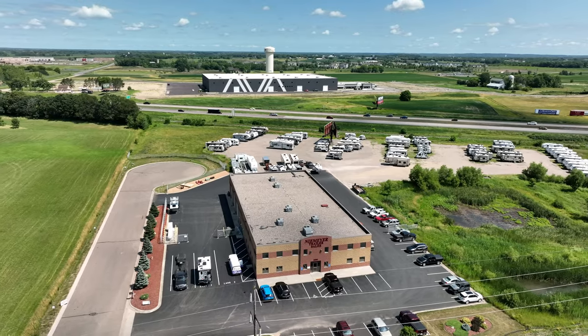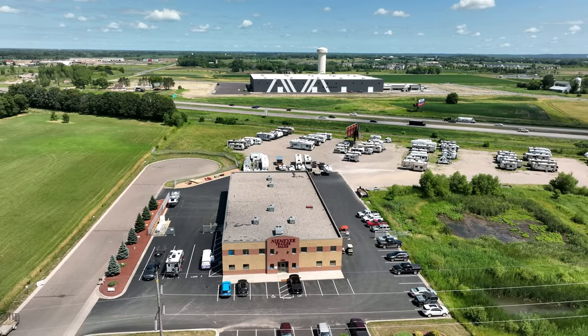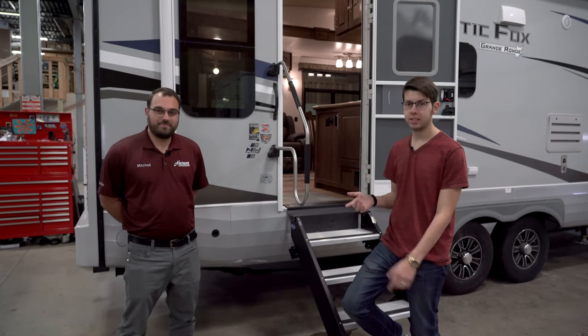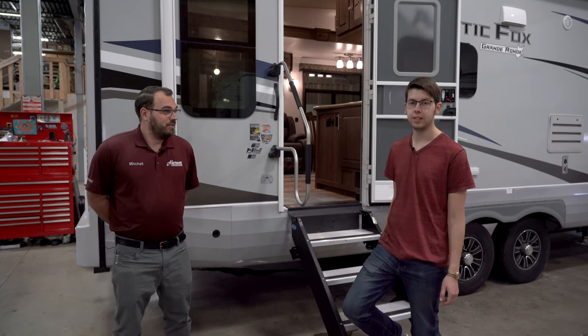Hey guys, today we're at Niemeyer's Trailer Sales in Albertville, Minnesota, and we're going to be looking at the 2023 Arctic Fox 29 5T fifth wheel camper. We have Mitch here with us today; he's going to walk us through the interior and the exterior and show us all the features of the camper.